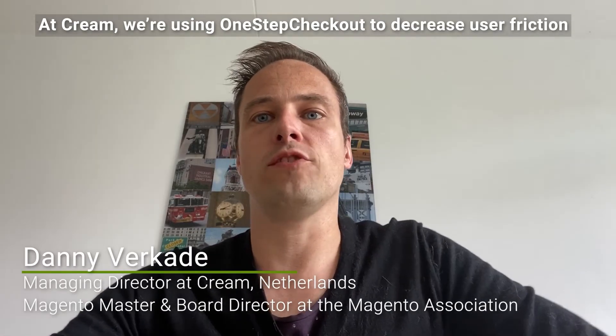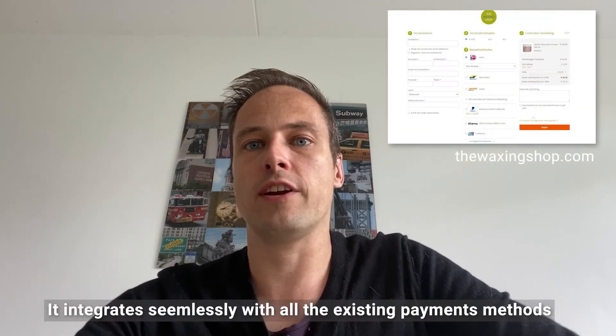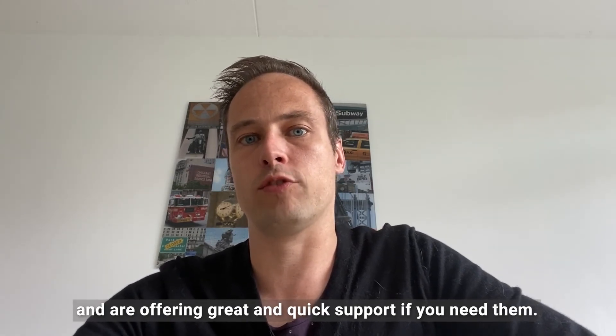At CREAM, we're using One Step Checkout to decrease user friction on the checkout and boost conversion rates of our clients. It integrates seamlessly with all the existing payment methods and shipping methods we're already using, and offers great and quick support if you need it.